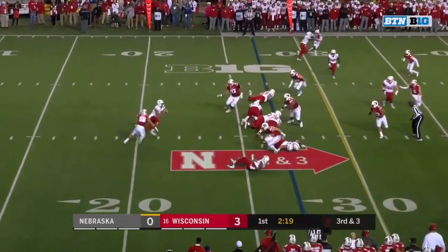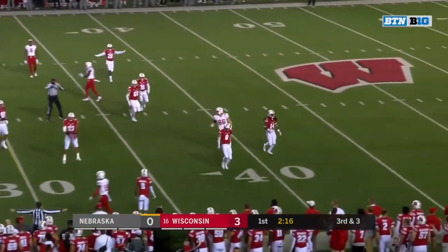On third and three, here comes Vaughn on the rush. Martinez sidearms it — incomplete.